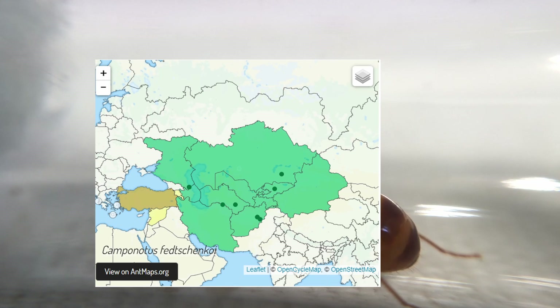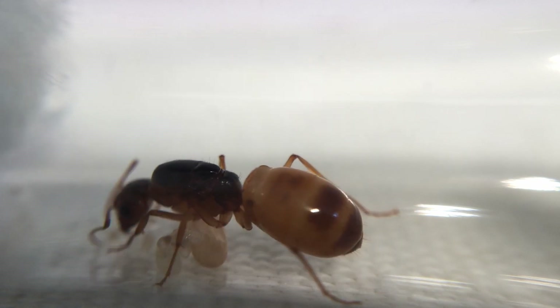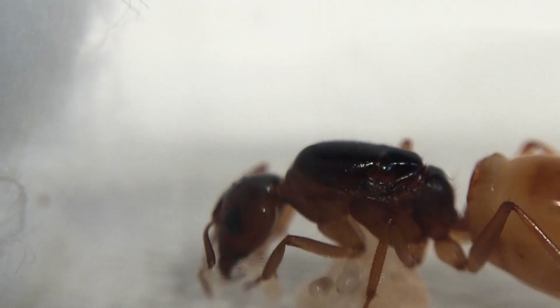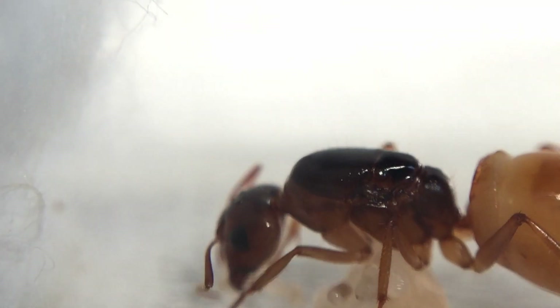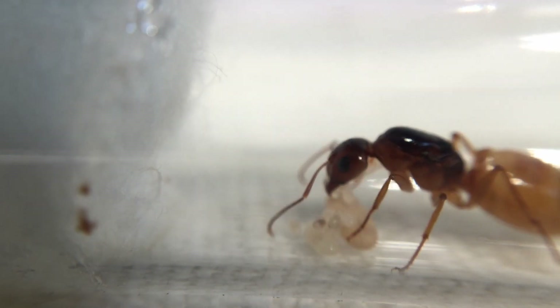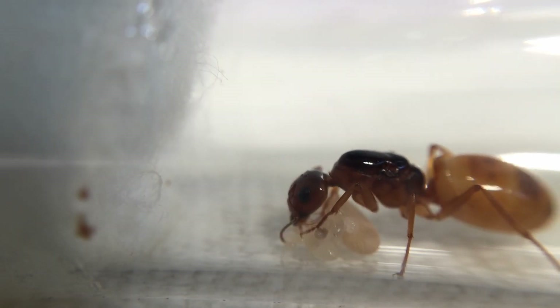This species is distributed across Kazakhstan, Mongolia, Uzbekistan, Turkmenistan, South-West China, Russia and Iran. Anyway, this clip was taken just after Antcon, so now let's see her when she has her first workers.